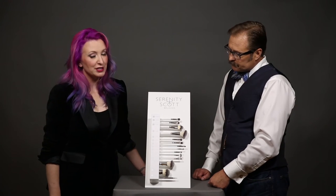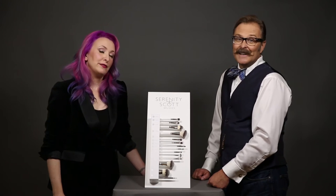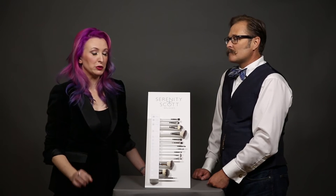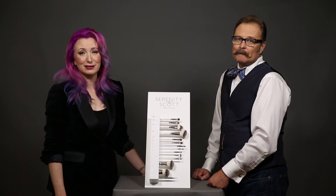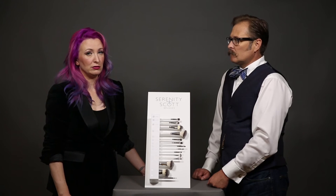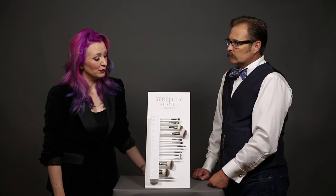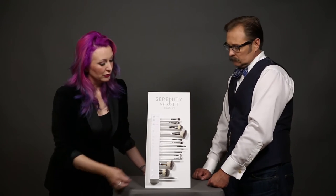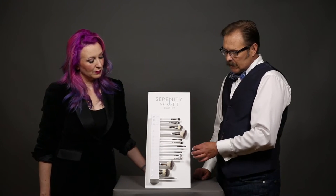Speaking of detail brushes, number eight is hands down our number one brush. It's fabulous for everything from doing a beautiful liner — our cream liners work beautifully with this brush — to shadow lining, detailing, and even as a little lip detail brush. This is the one I have the most of in my kit. If I only had to have one brush, it would be number eight.